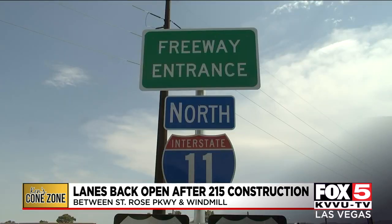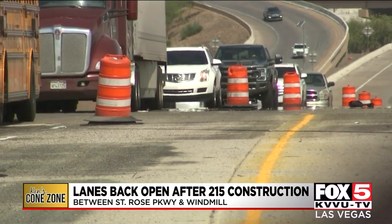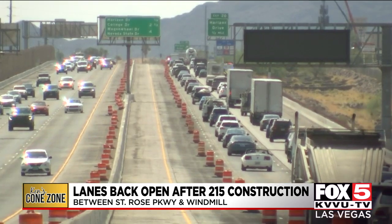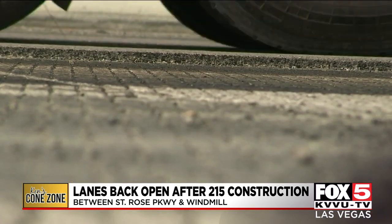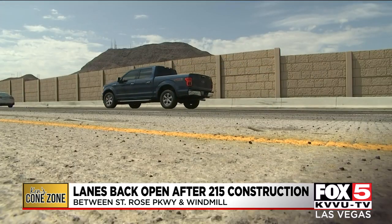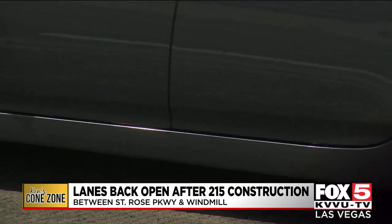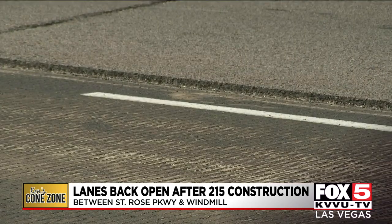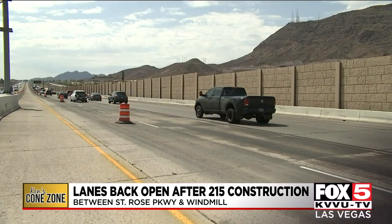The county was referencing the I-11 project currently underway between the 215 freeway and Wagon Wheel Drive, where NDOT recently removed all the aging and crumbling rubberized asphalt pavement, with eventual plans to replace it this fall after doing some significant repairs to the concrete pavement surface. But getting back to the 215 Beltway headaches, I did ask the county why they didn't keep three traffic lanes open during construction like they normally try to do.